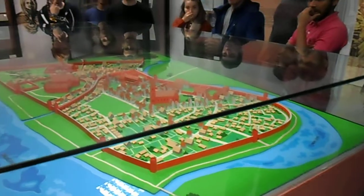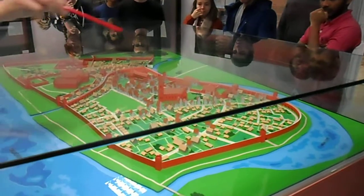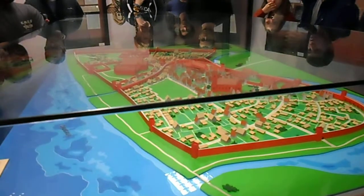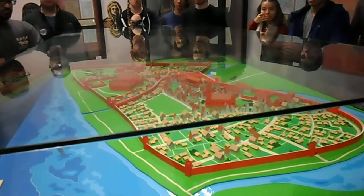Then came the German merchants who started to build the stone buildings. There were a lot of fires inside of the city walls, so there was a law that wooden buildings were prohibited inside the city walls, and gradually only stone buildings were built inside the city walls.